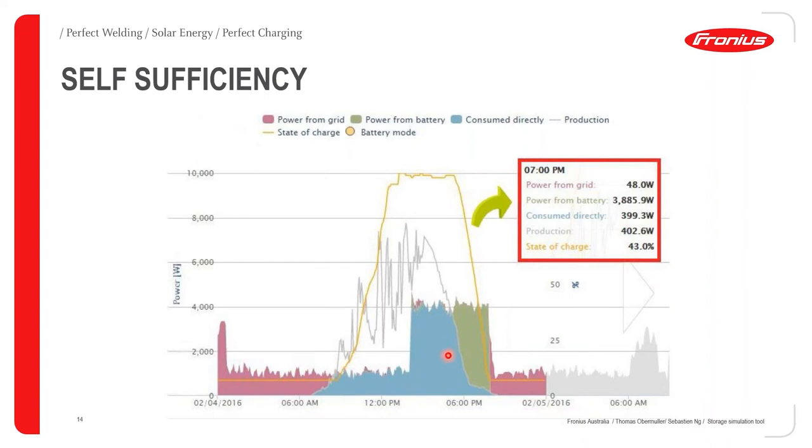Self-sufficiency means how independent you are from the grid. In green you can see power from the battery — without a battery that portion would be red, meaning grid power. This helps indicate how independent the customer is. When a customer asks for a battery, it's important to ask why — do they want grid independence, or to maximize their system? The first step is usually to optimize self-consumption, then install a battery if there's still excess power.